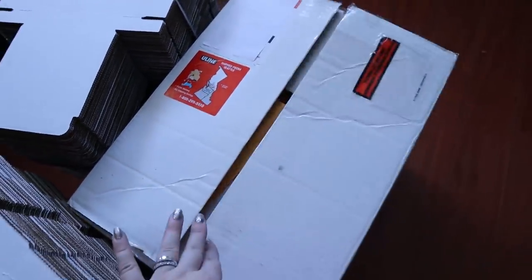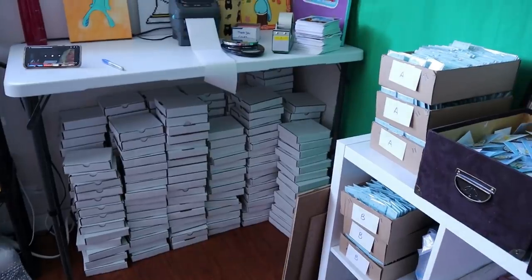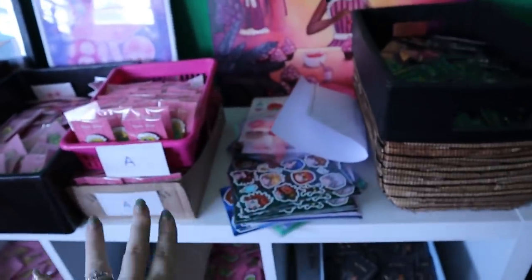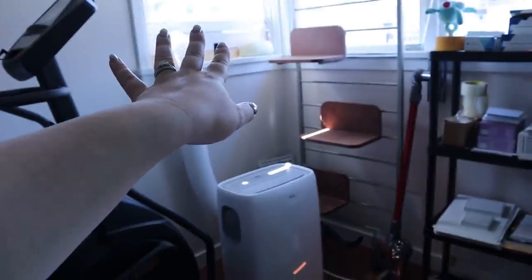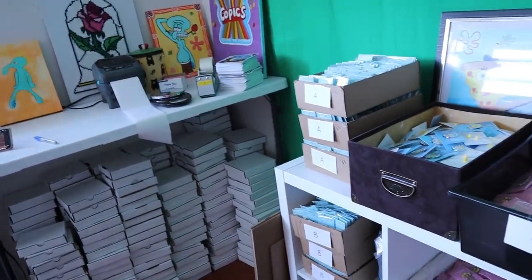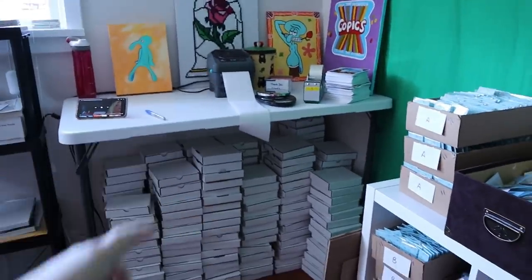These are stacks of unfolded boxes here, and these are bubble mailers. Got some of the folded boxes under there — that's maybe half the ones we've folded so far. I just need to get organized. The prints are just stacked there and need to go here. I have stickers sitting here for some reason, those need to move. I need to bring in that chipboard from yesterday too, and then just get going.